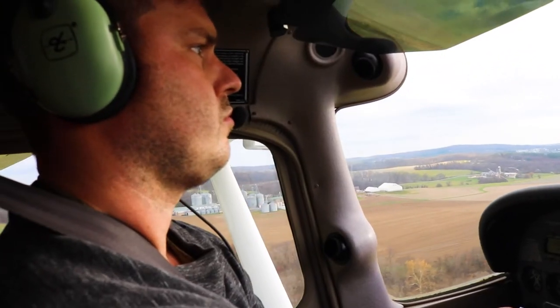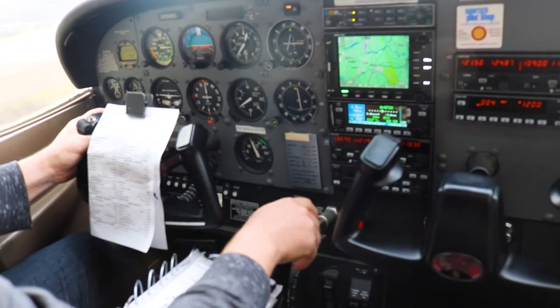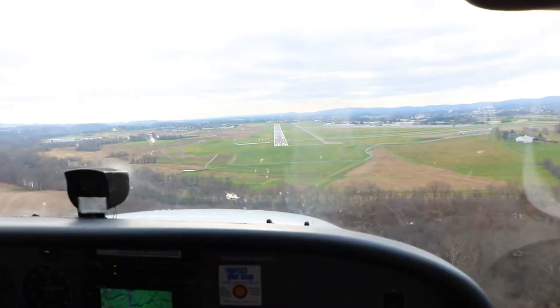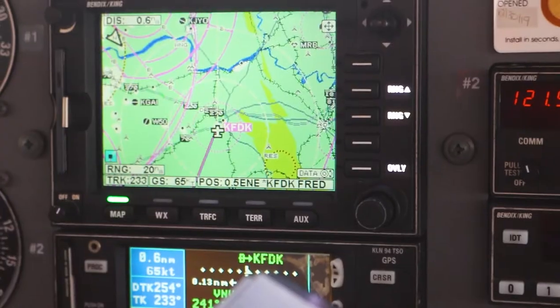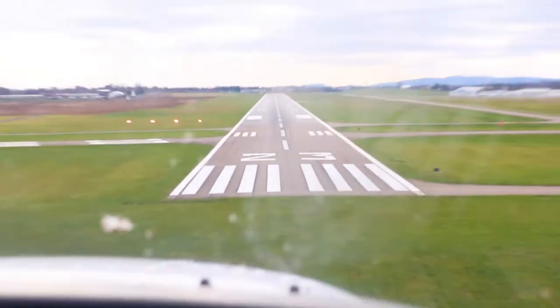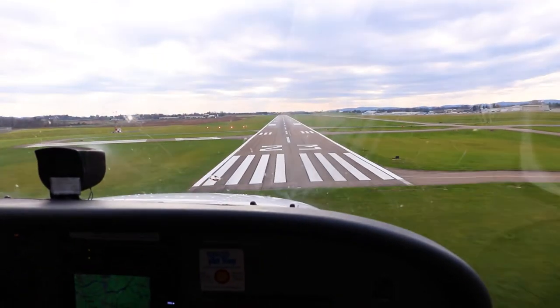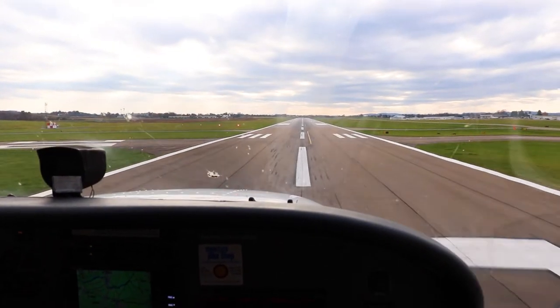Currently 12 miles to the northeast at 2,000 feet, request transition through your airspace and then 3,003 — 2,000 feet. Approved, altimeter 3,003. I'll be looking for traffic. Health Net 8, orange airplane, correct? Stay clear of low-wing aerobatic. Roger that.